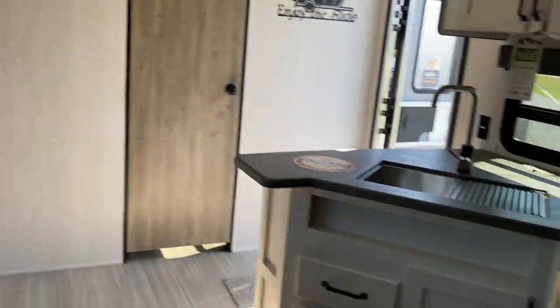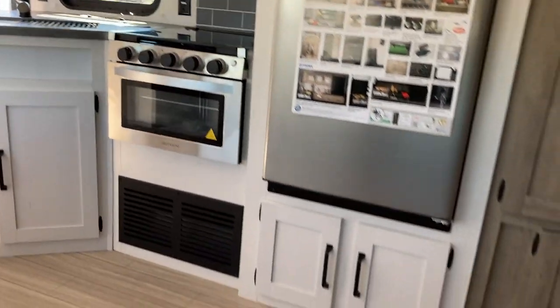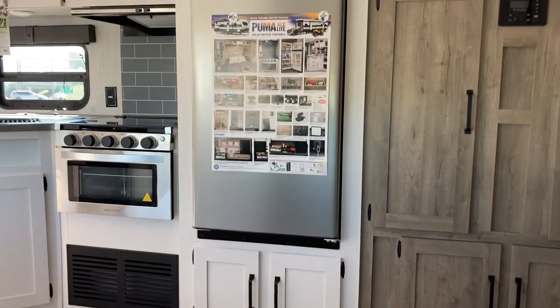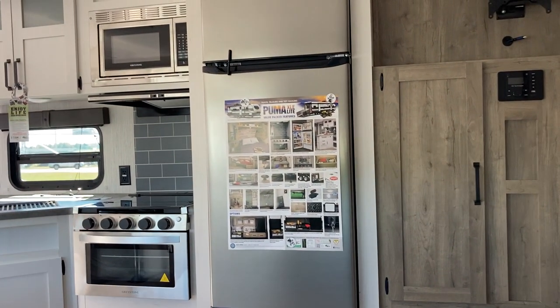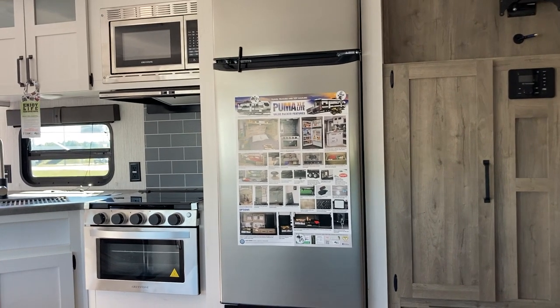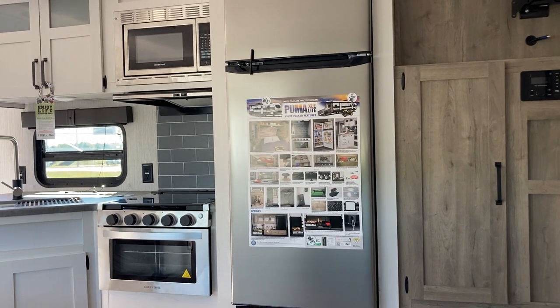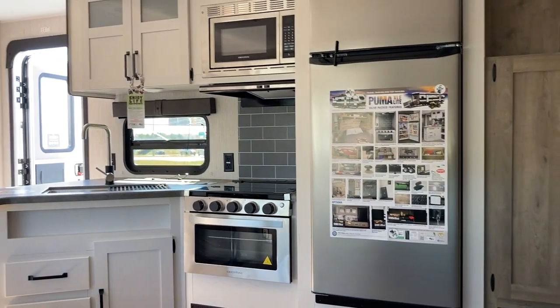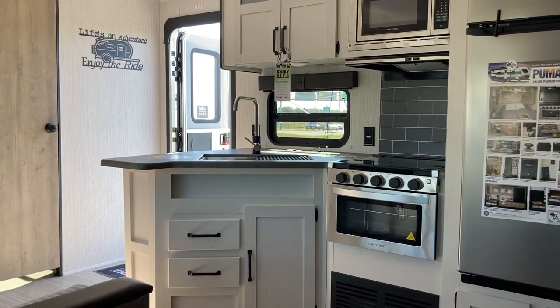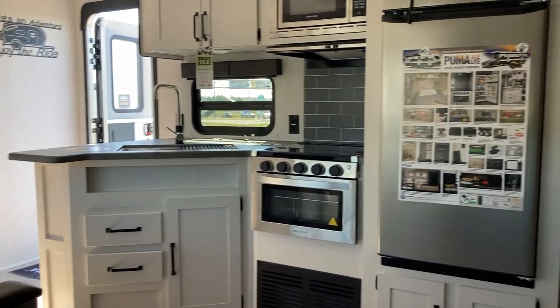So this has been a look at the 2022 Puma 27RBQC, available here on the lot at Leisure Time Sales. Go visit our friends at Leisure Time Sales in Moncton as well — they'd love to help you out. We share inventory at both lots, and we're getting two or three new trailers a week right now. We'll show you some of those later. Enjoy your day, folks — thanks for tuning in.